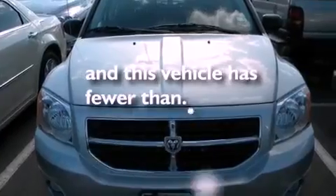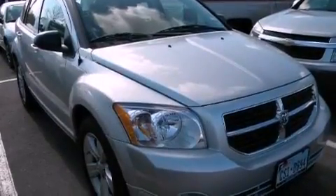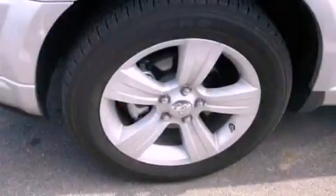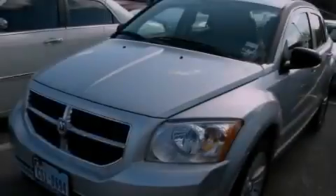This vehicle has fewer than 7,000 miles on the odometer. With an EPA estimated rating of 27 miles per gallon on the highway, this automobile does not compromise its fuel efficiency for size, comfort, or fun.